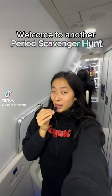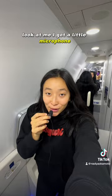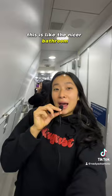I'm in an airplane bathroom and we are leveling up our period scavenger hunt. I got a little microphone — it's like a little talk show in this airplane bathroom. This is like the nicer bathroom, it's a bit bigger, and we have the vanity lighting.